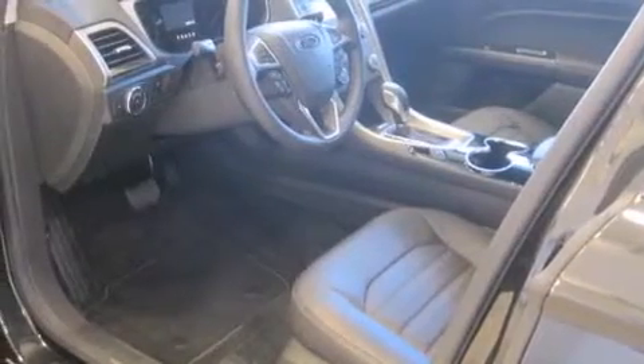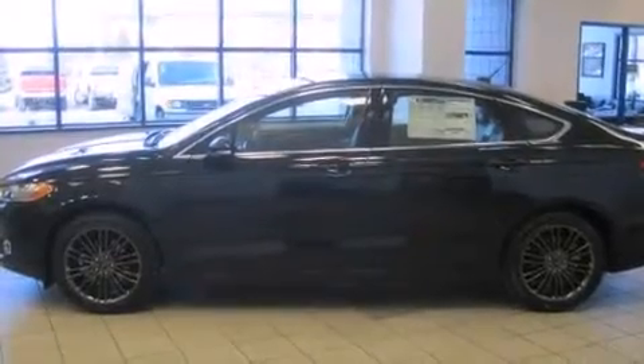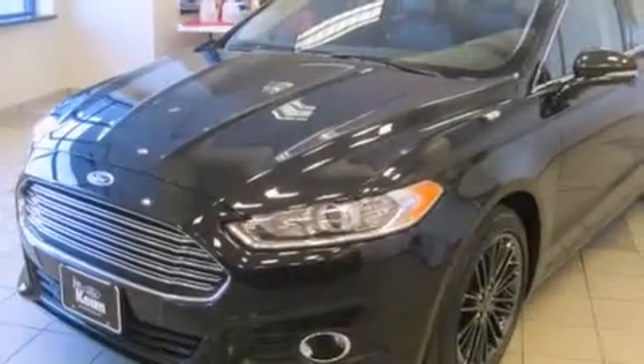Also included are rear seat childproof door locks, air conditioning, full power accessories, an anti-lock braking system, a keyless entry system, and leather seats that provide great support and create an overall luxurious feel.